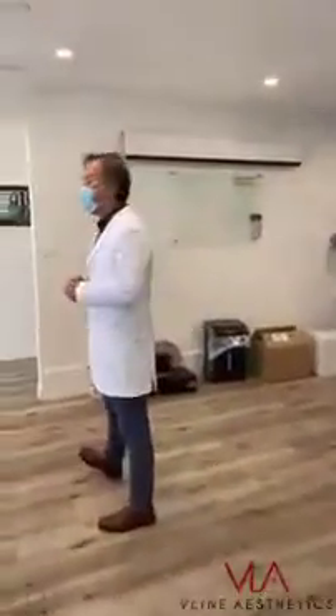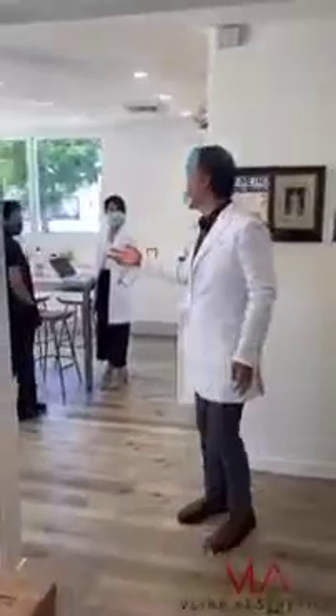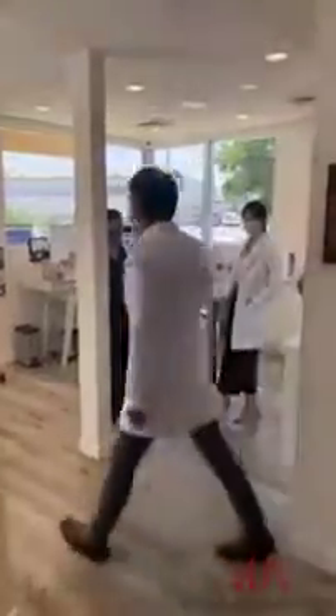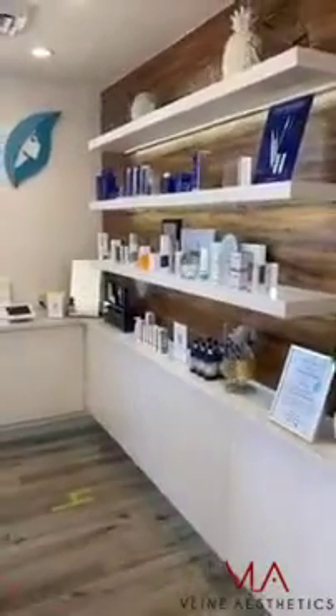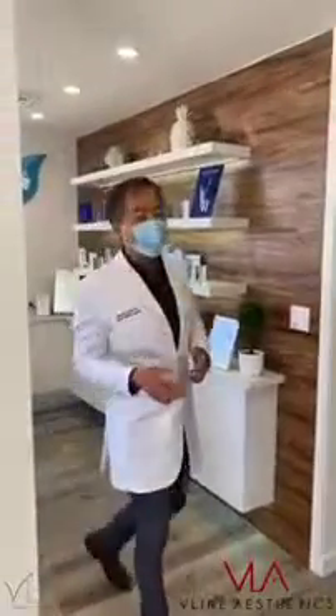If you're looking for V-Lip, here's the area where they do consultations. Very beautiful facility. They have their products right here. Dr. Diana is here mostly every day doing injections and seeing patients. She's an excellent injector.